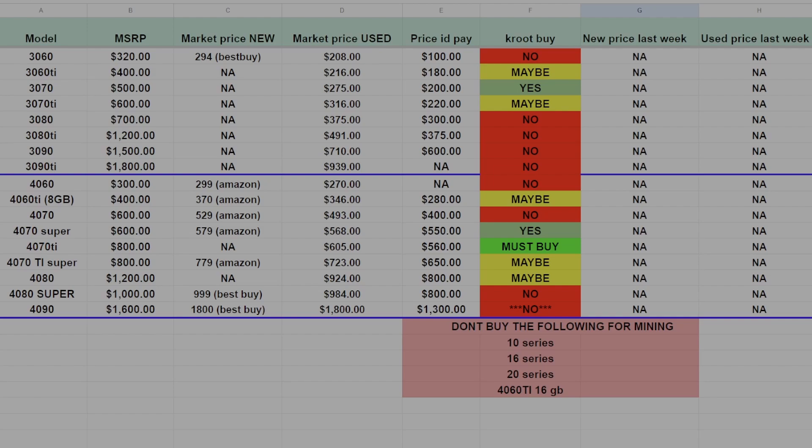The 3080 through 3090 Ti are all strictly no's. The 3080 and 3080 Ti are just not good miners anymore, though gamers still have them. The 3090 and 3090 Ti are getting scooped up by AI users, but they're very inefficient and power hungry. I would stay away from everything from a 3080 to a 3090 Ti.